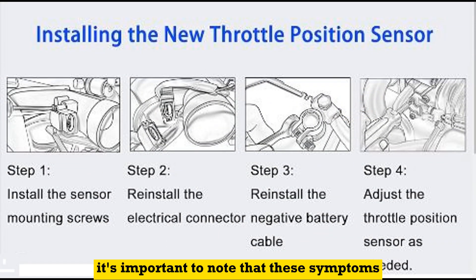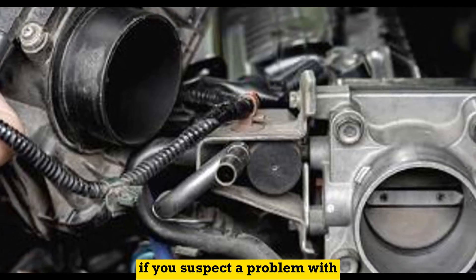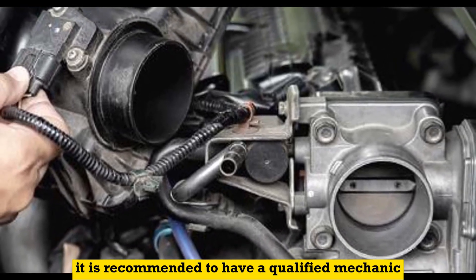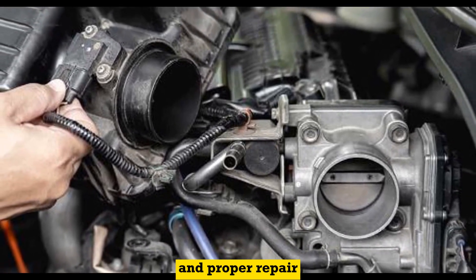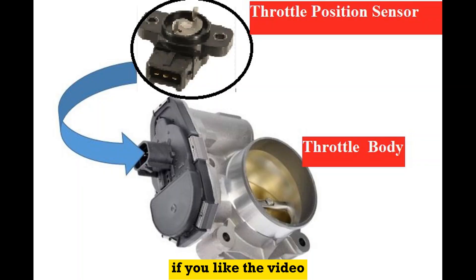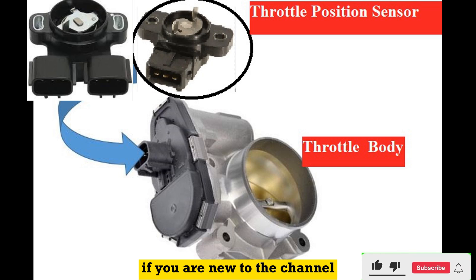It's important to note that these symptoms can also be indicative of other issues within the vehicle. If you suspect a problem with your throttle position sensor, it is recommended to have a qualified mechanic diagnose the issue to ensure an accurate assessment and proper repair. Thank you for watching. If you liked the video, please like it and leave a comment. If you are new to the channel, please click the subscribe button.